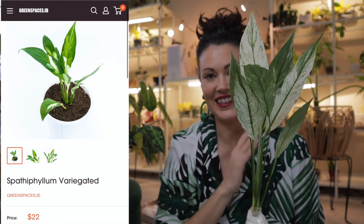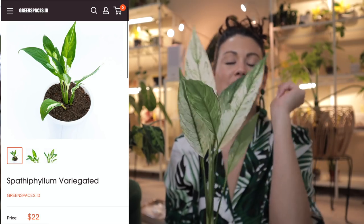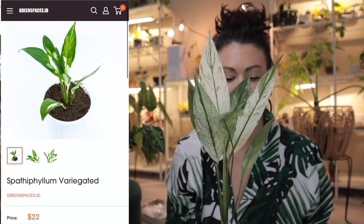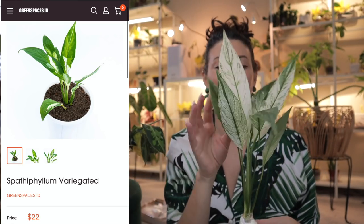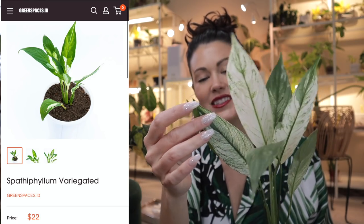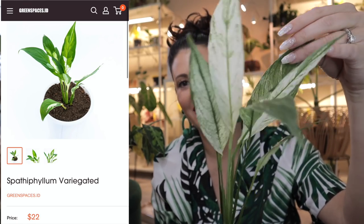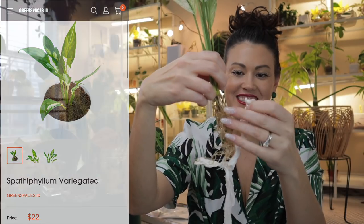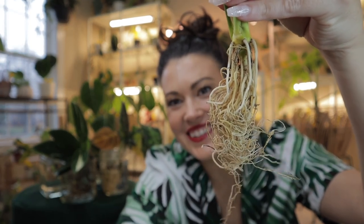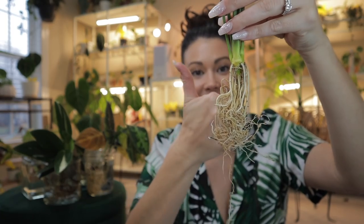I literally have goosebumps — it's a variegated peace lily, a variegated Spathophyllum. Look at those leaves! I can't get over it. I saw Peggy from Peggy's Plants — she had an import unboxing with a variegated peace lily and I was just drooling over it watching her video. Thank you Peggy, you inspired me to get one! I do have a Domino peace lily and it's doing awesome — such an easy care plant. Can you believe this is a peace lily? And these roots look great — really, really good healthy roots. To have an import with roots looking like this is really exciting.